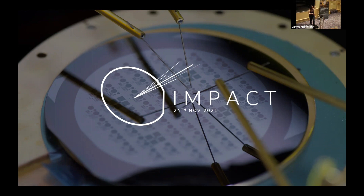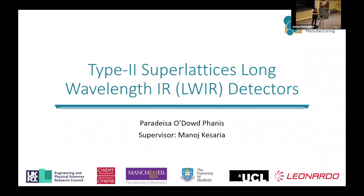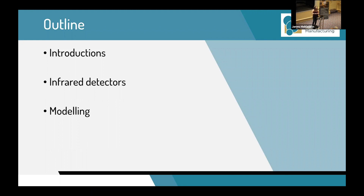I'm working on type-2 superlattices with a focus on long-wavelength infrared detectors. In this talk I'm going to go over the impact and some of their uses, the current state of the art, why we would want to use type-2 superlattices, and some of my own research in modeling these type-2 superlattices.